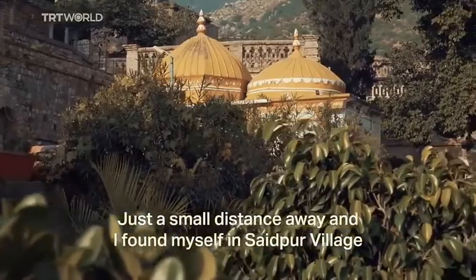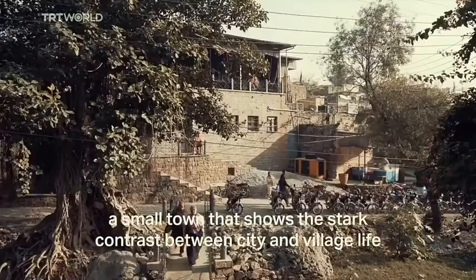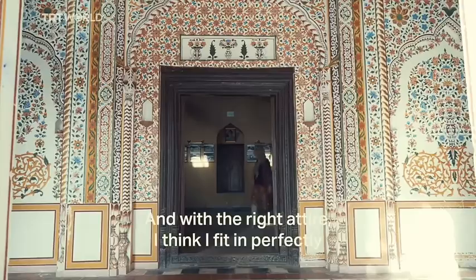Just a small distance away and I found myself in Saipur Village, a small town that shows a stark contrast between city and village life. And with the right attire, I think I fit in perfectly.